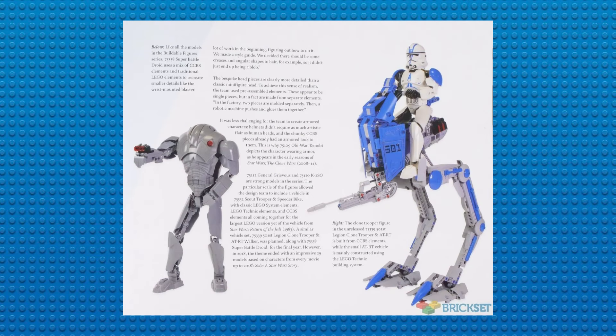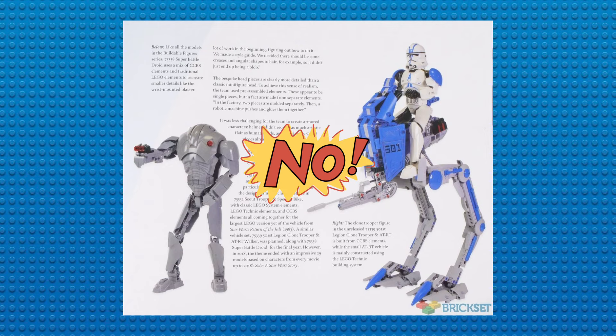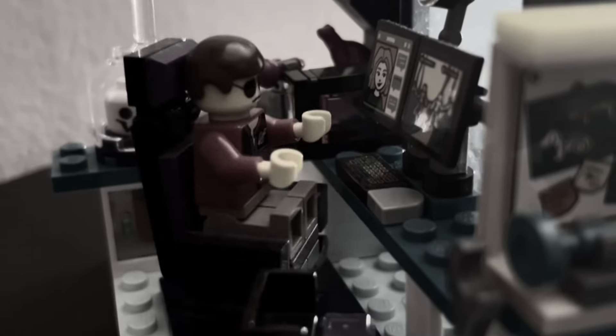But what do you guys think of these two sets? Do you think that LEGO should've released them, or are you glad they got cancelled? Let me know in the comments below.